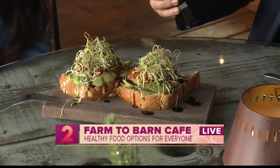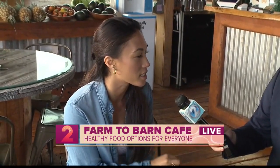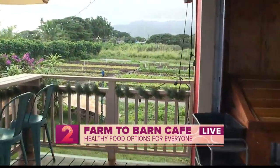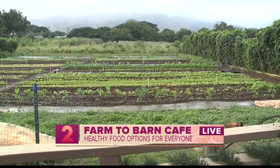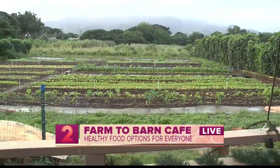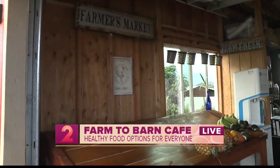We have a vegan poke bowl that is absolutely amazing. It takes a couple of days to process the beets to get the correct texture and consistency to simulate poke. Our beets are actually grown here on property. We work in partnership with Thrive Hawaii — Jason and Jen — they are the farmers here and they grow these beets. The inside of it kind of looks like the lines that you would see in fish or poke. The vegan poke bowl is available here at Farm to Barn.